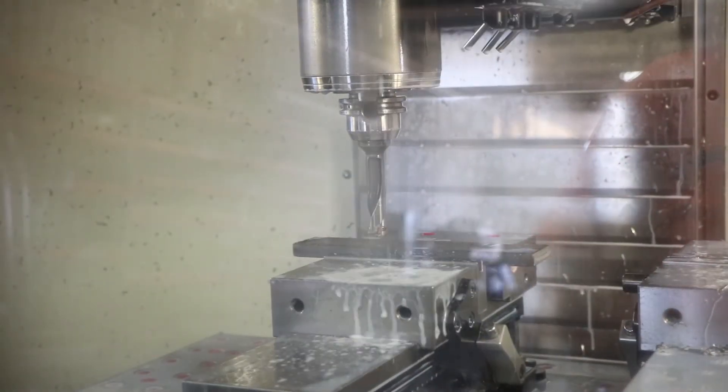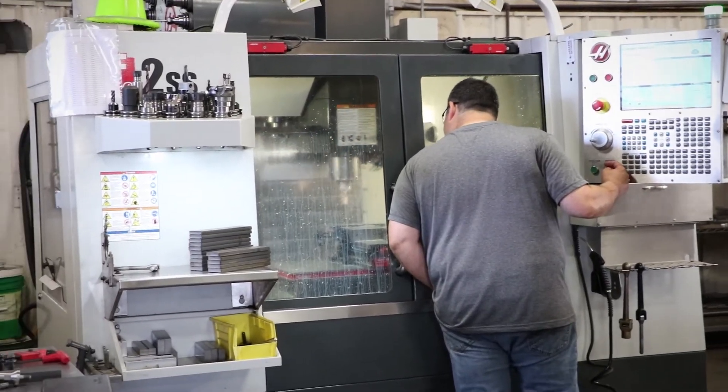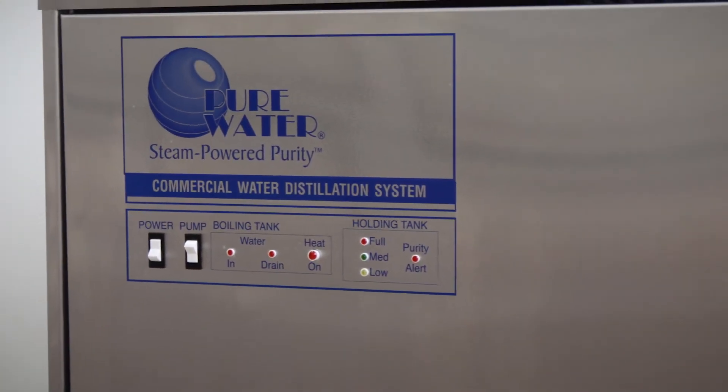If you're feeling like your facility is in need of a Pure Water commercial water distillation system, you're in good company. With 50 years of experience in the water purification industry, manufacturer Pure and Secure LLC of Lincoln, Nebraska, serves customers in more than 120 countries from its family-owned U.S. operations, including the U.S. Coast Guard,